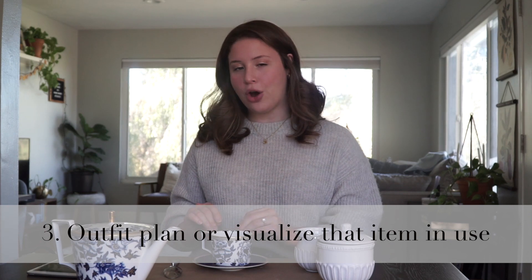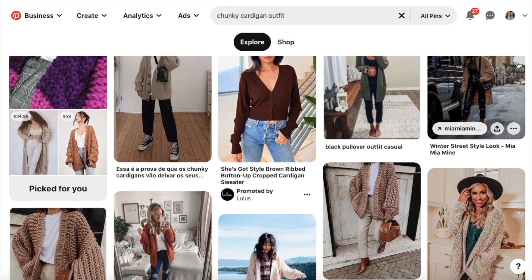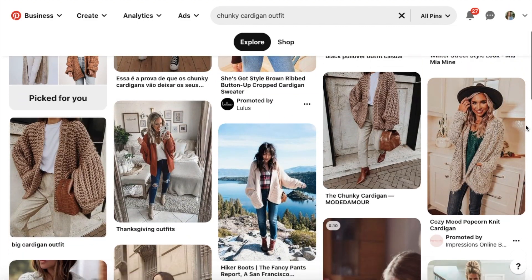After you've written those items down, try to plan outfits that go with items you already own, or visualize yourself using that item. This is a good way to determine if it will actually fill the gap you expected. Go online, do some research — type that item into your Pinterest search. Let's say you're looking for a chunky knit cardigan: if you Pinterest outfits with that item, you can begin to figure out how it can be worn, what versatile ways it can be styled, and how it will contribute to pieces you already own. We're looking for versatility, so visualizing future outfits is a really crucial step.